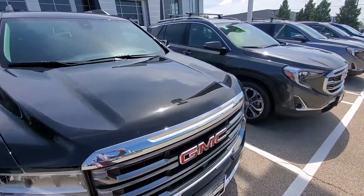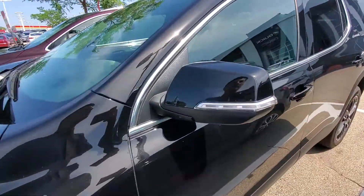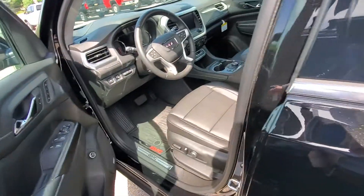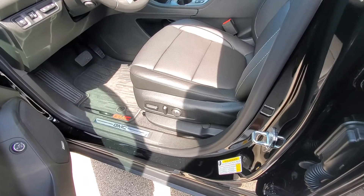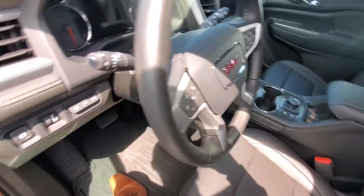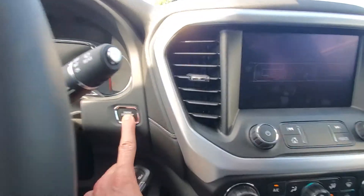This one in particular is an SLT trim in black, so it's pretty well equipped as we'll see when we get into the interior. We do have power seats on the driver and passenger side with lumbar support, a nice leather interior, a big touchscreen up front, and push-button start.